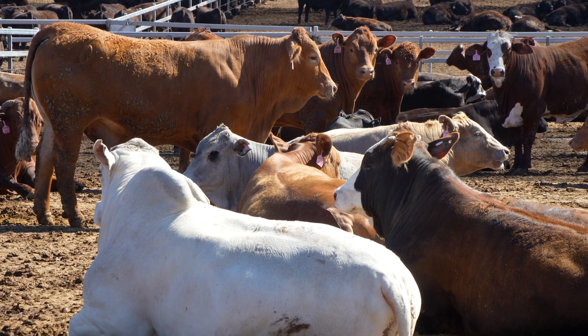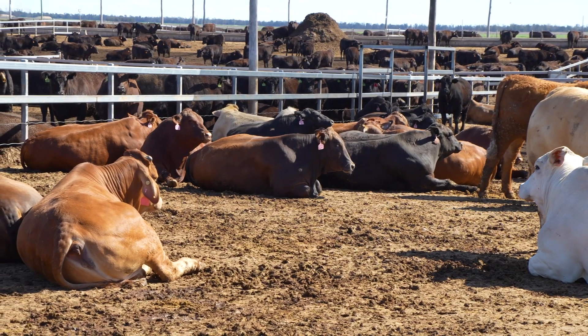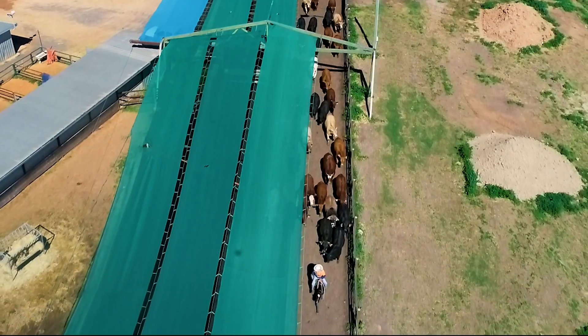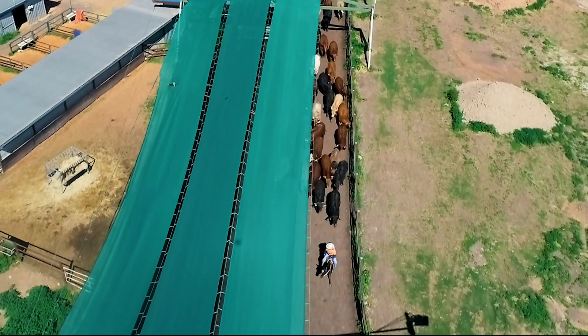Feedlots are 100% responsible for the care of cattle and are regulated by animal welfare standards. Understanding the livestock transport requirements that feedlots must follow will help you know why and what you need to do to apply them.